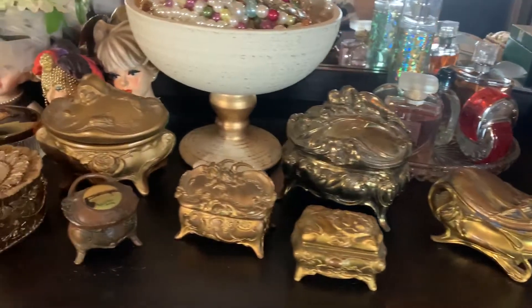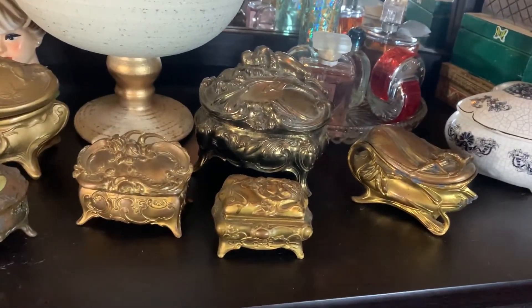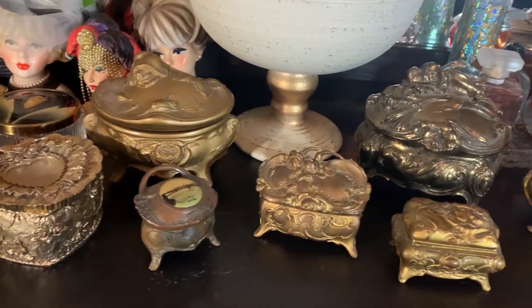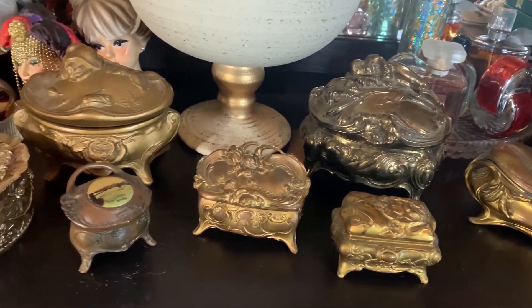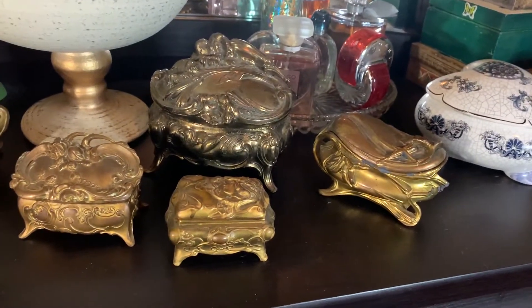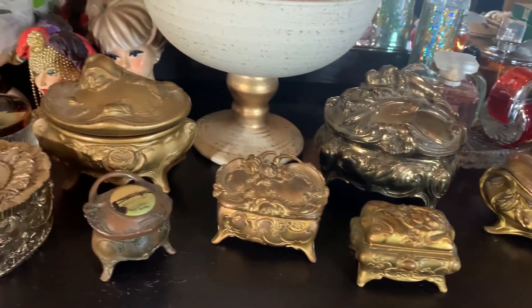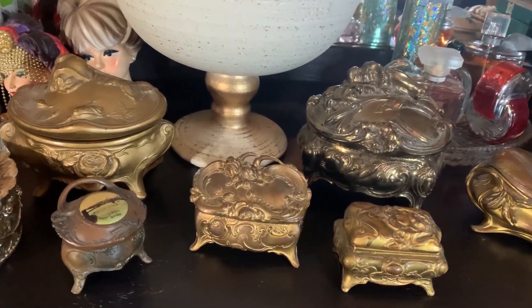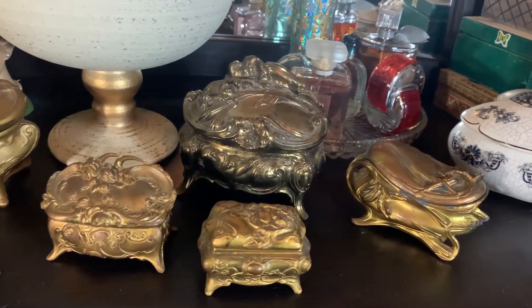The main thing I'm going to talk to you guys about today are these. These are antique jewelry caskets. They were manufactured in the United States between 1900 and 1925. They are made of a cast metal and then coated in either a silver, gold, brass, or white finish, also known as ivory.